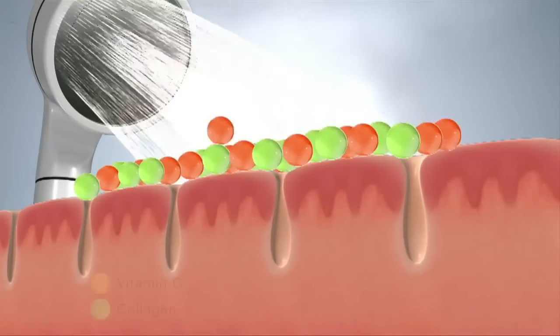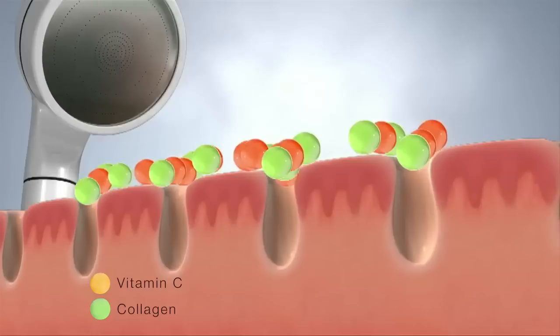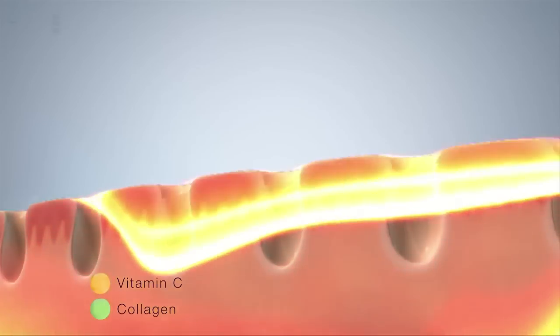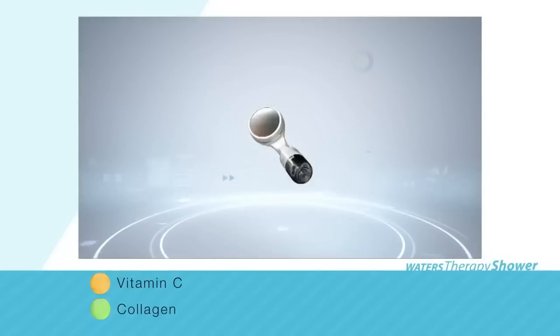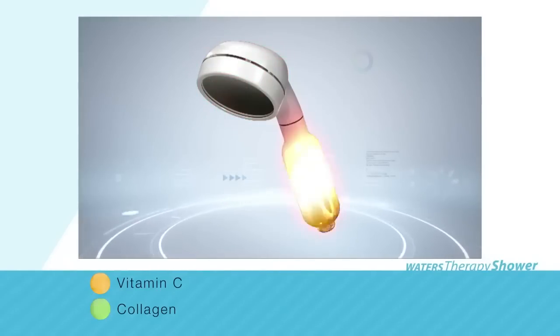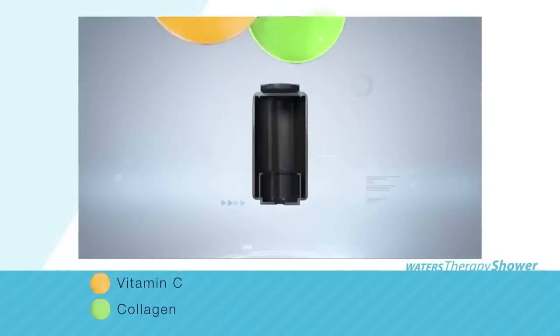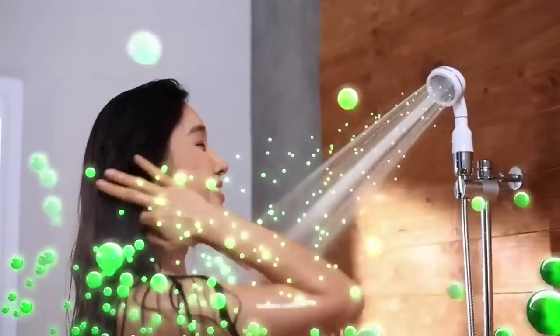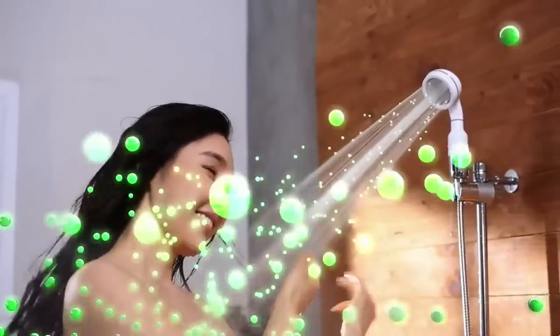As you shower, the pores are opened. The Waters Therapy Shower makes the most of this by constantly supplying vitamin C, revitalizing the skin and improving deep wrinkles and collagen to increase your skin's flexibility and elasticity, while all the time emitting natural aromatherapy to invigorate and relax with lemon, lavender, or unscented if you prefer.